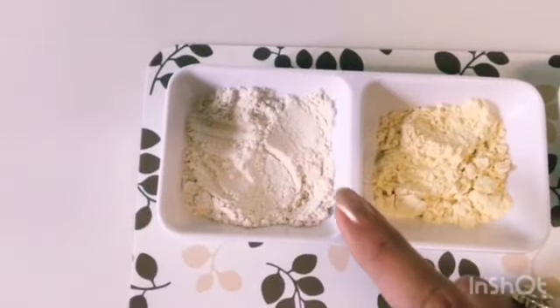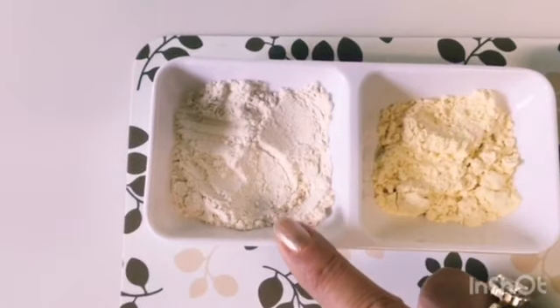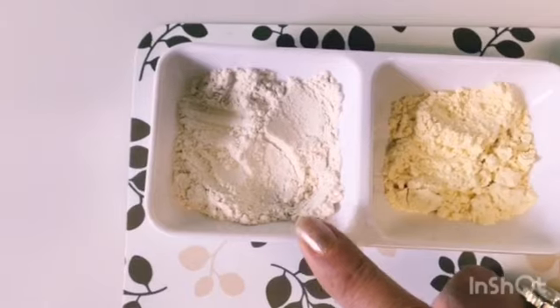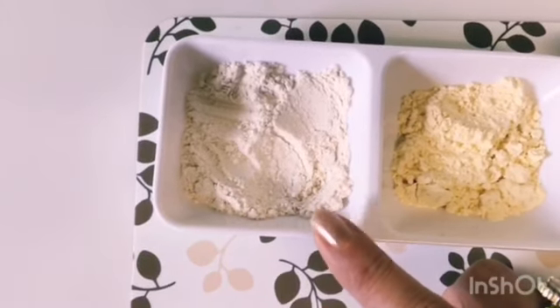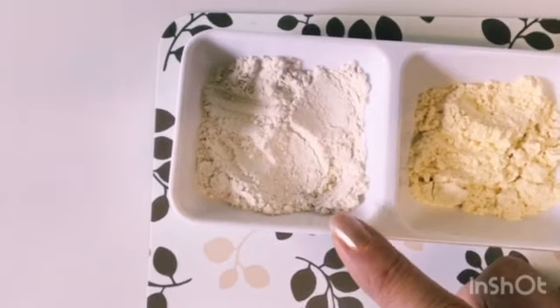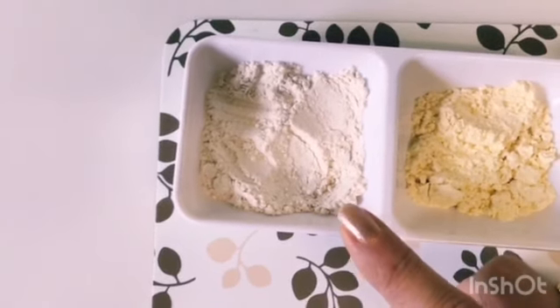So let's look at this remedy — how to make this face pack. First we will take wheat flour. Wheat flour is an antioxidant, it has vitamin E, it gives you a fresh feeling, and it has anti-aging properties.